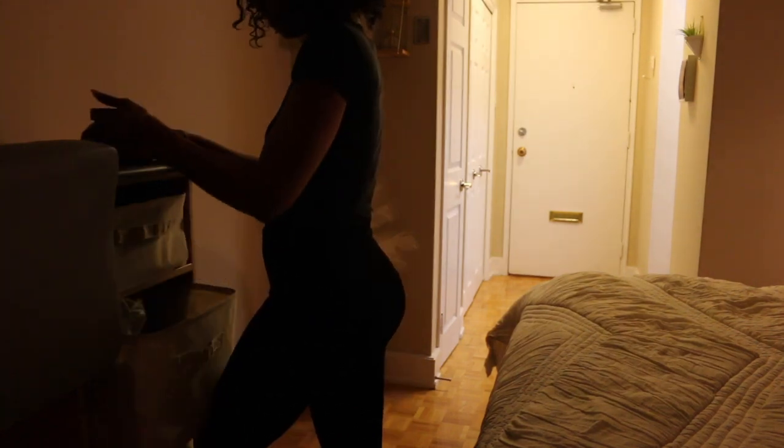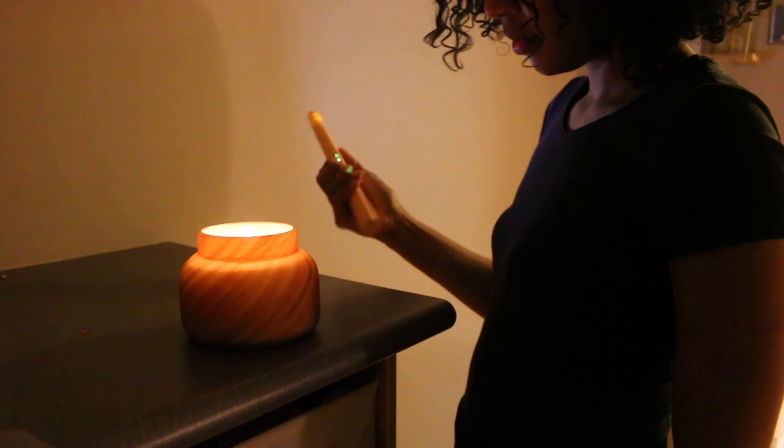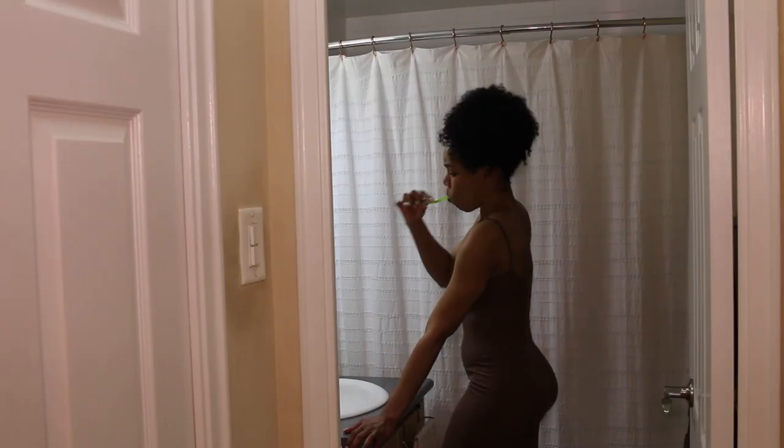I'm going to pick a candle — I don't know what it's called or what the notes are, all I know is it smells amazing — and this candle lighter is everything. I'm going over to my closet to pick a fit, something comfy and cozy, but first oral hygiene: don't forget to brush your teeth and your tongue. Let's hop into the shower.